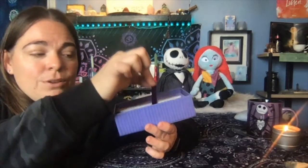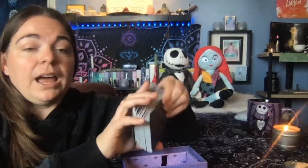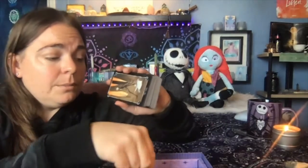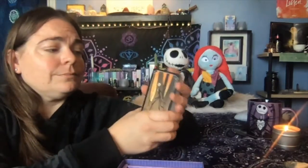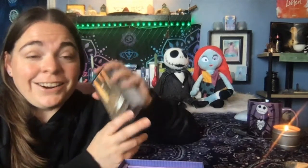We've got a beautiful little ribbon here to pull our deck out of the box. I love it when they add the ribbon in — it just makes it so much easier to get them out. Plus, the box is purple, guys. Love me some purple. Check it out. There's Jack and Zero. I am so in love with this deck.